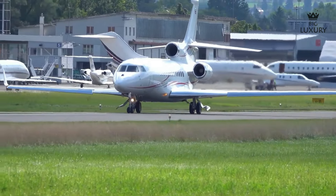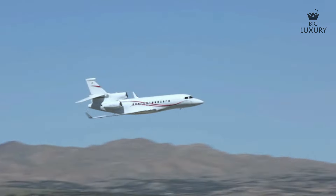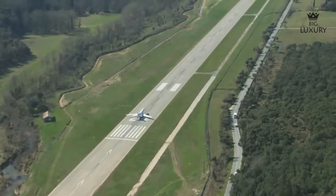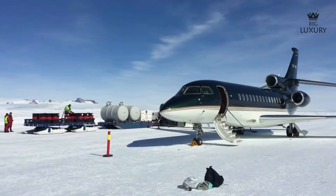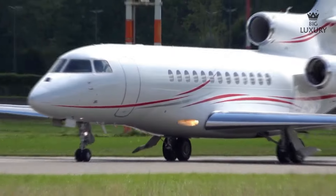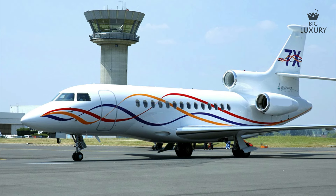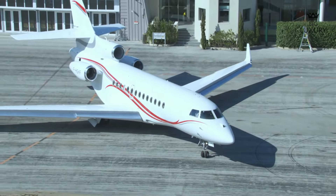The Falcon 7X's advertised range with eight passengers and three crew members is 5,950 nautical miles at a cruising speed of Mach 0.8, with a take-off distance of 5,710 feet and a landing distance of 2,070 feet. Its high transonic wing not only allows it to fly at high Mach speeds and altitudes without jeopardizing fuel efficiency, but also allows it to land at the slowest approach speeds of any business jet of its size, allowing it to safely handle access to shorter runways. Dassault also provides a varied selection of design alternatives, and buyers can modify the 7X's layout, color scheme, materials and more using Dassault's proprietary CATIA design engineering software, with the help of Dassault's in-house team of designers, cabinet makers and technicians.